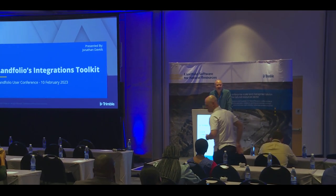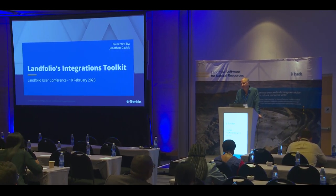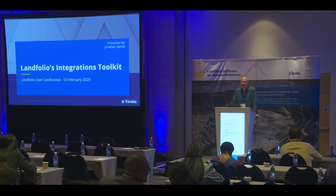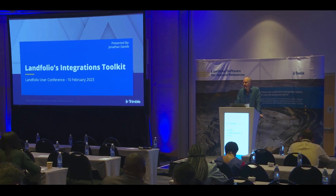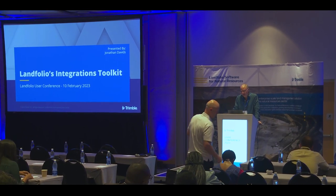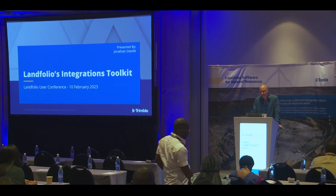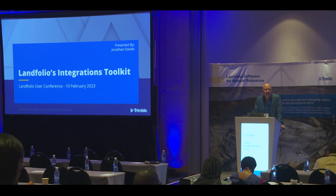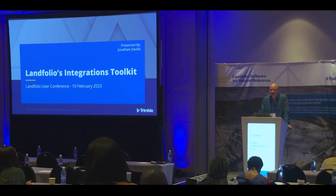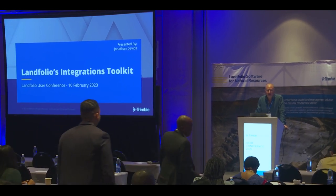Various presenters today have spoken about the importance of integration and connecting systems. Dean showed how surveys got integrated with back office. All of that is done by wizardry that a team within the Landfolio business called implementation engineering does for us. That team, with a few other groups combining our technical services team, is run by Jonathan Davids, and it's going to be a pleasure to hand over to John now.